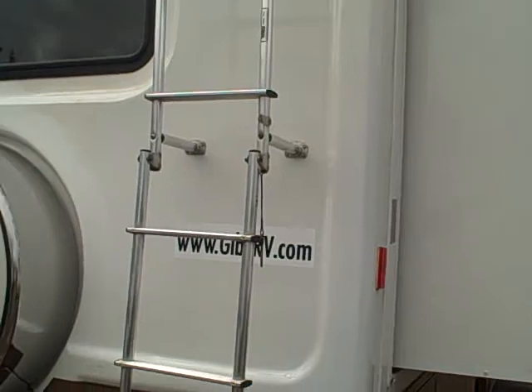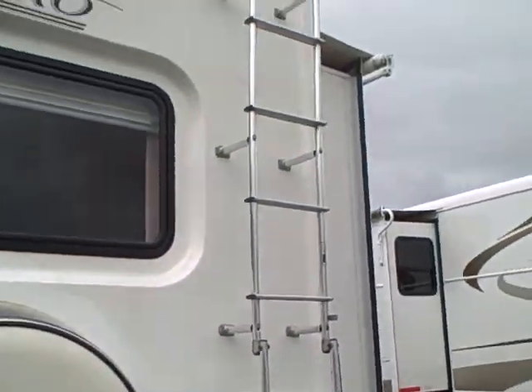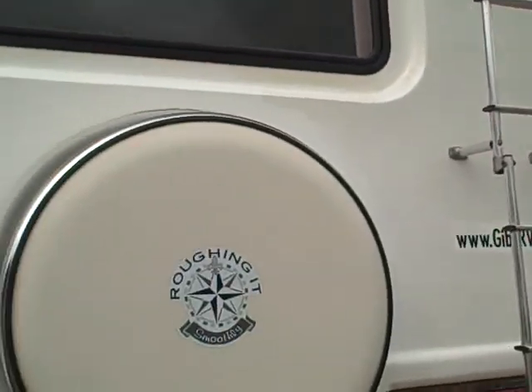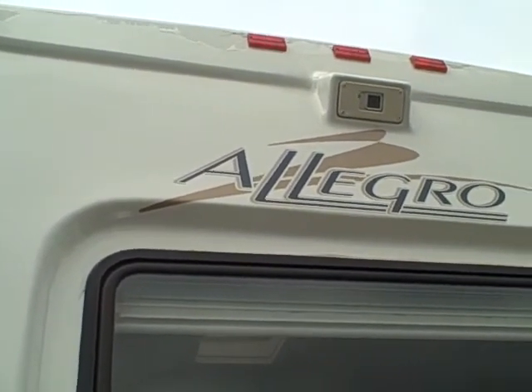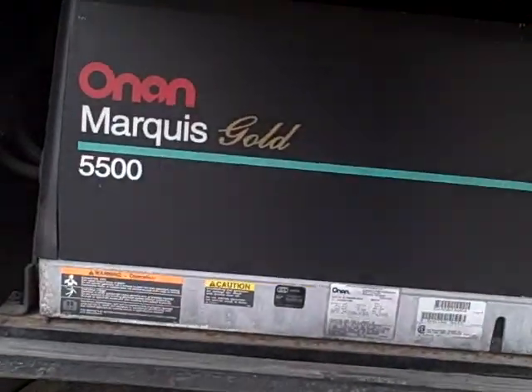We have a fiberglass cap, continental spare tire kit, a receiver hitch, and a rear ladder. There's a little bit of peeling back here on the cap — the clear coat is kind of peeling at the top right above the rear backup camera, but it's something you really have to look hard to notice. There is a generator on board, a 5,500-watt Onan Marquis Gold, so you can power virtually everything on this coach.